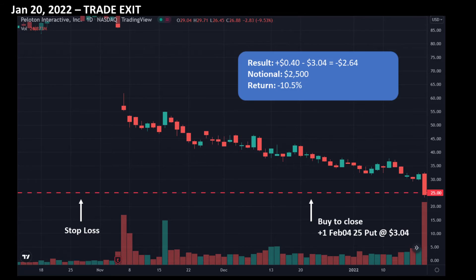Well, it didn't take long. Just a few days later bad news came out about Peloton halting production and the stock took a dive. The stop loss was triggered on January 20, 2022 and I had to take a loss — I bought back the short put for almost 7.5 times what I received for the sell. But it's important to have discipline. In moments like this, one might try to rationalize a hundred reasons why the stop loss should be ignored. It's important to stick to the plan.